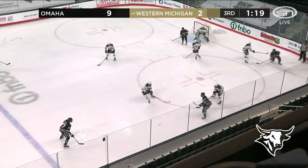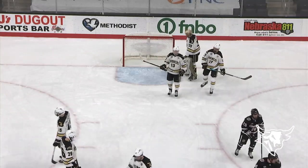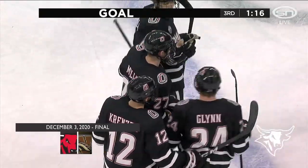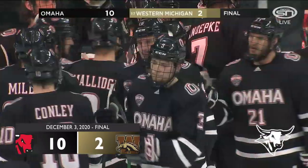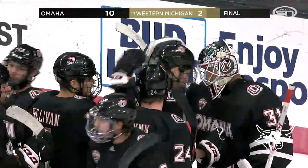Krenzen pulls up at the right circle to the line — Miller shoots, and he scores! Oh, a delayed reaction. I wasn't sure if it got through Oslo tonight, and then the red light came on, and the Mavericks do have ten! Final score tonight: the Omaha Mavericks ten, and the Western Michigan Broncos two.